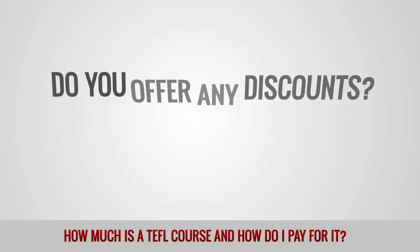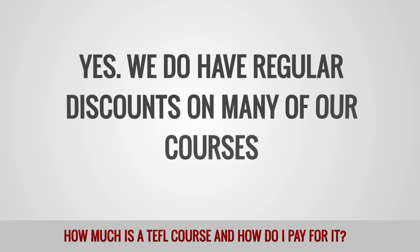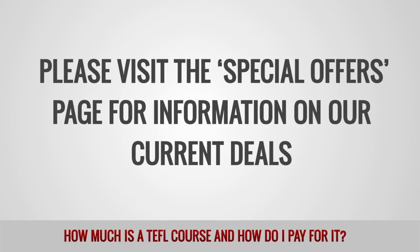Do you offer any discounts? Yes. We do have regular discounts on many of our courses. Please visit the Special Offers page for information on our current deals.